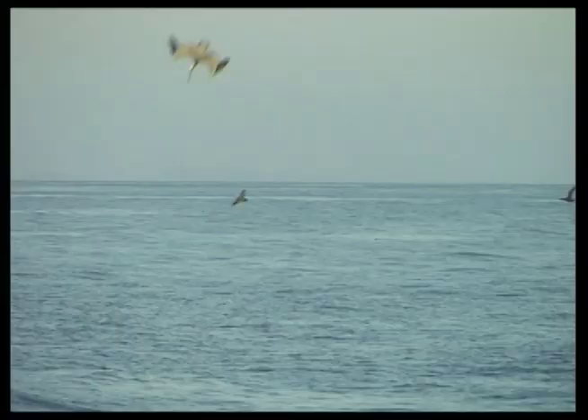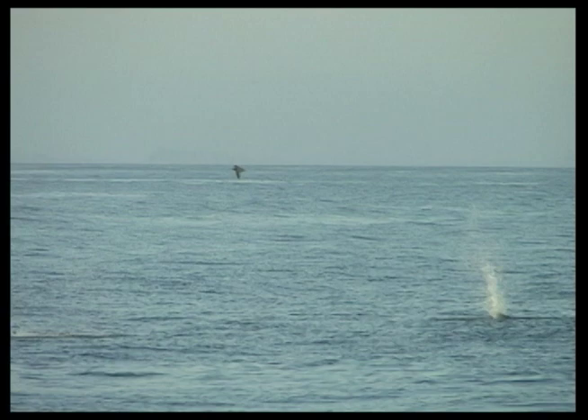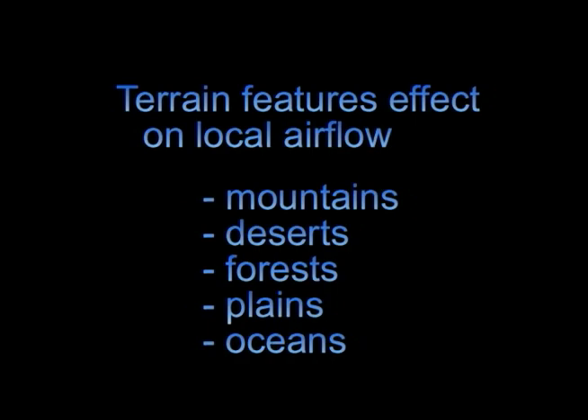Different terrain features, such as mountains, deserts, forests, plains, and oceans, create unique local weather patterns. Here we will discuss these and what airflow characteristics are typical of different terrain features. If you ask the local pilots about the flying conditions at the site you plan on flying, you will learn through their stories.